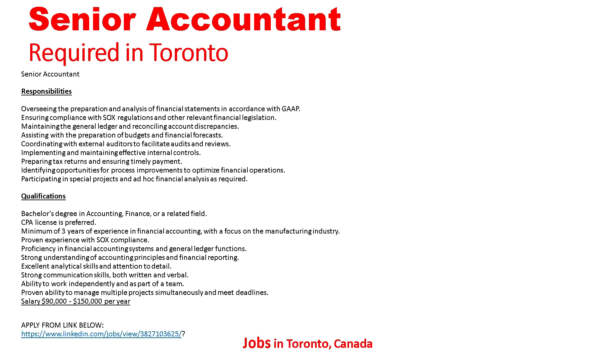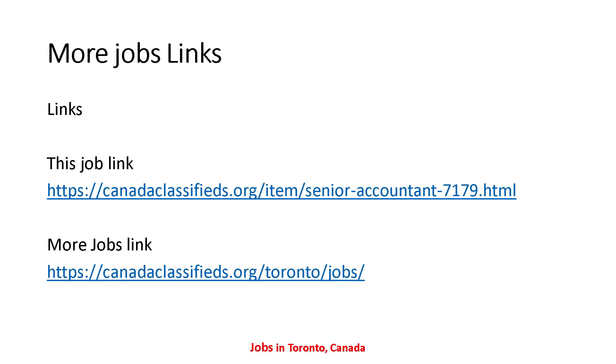Those are all the details for Senior Accountant required in Toronto. If anyone is interested and wants to apply, you can send your resume to the email address shown. The job link is also provided in the description.